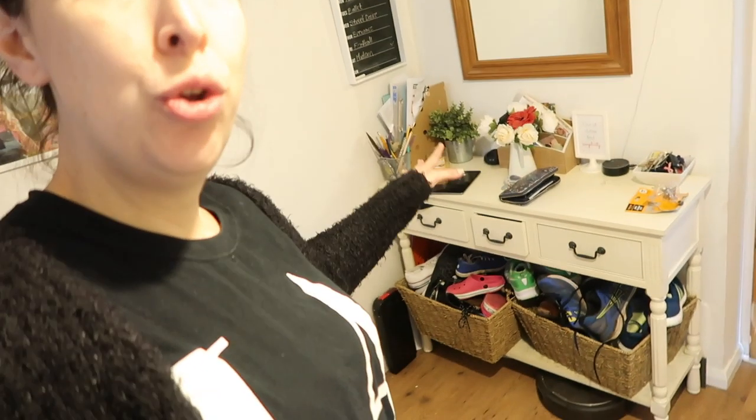Today I'm carrying on my series of decluttering. I've already done the kitchen, the living room, the dining room, and today we are in the hallway. I've got the under-stairs cupboard to sort through, where we keep our shoes, and other stuff — I don't even know what's in those drawers. That's what I'm going to focus on today.